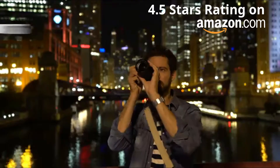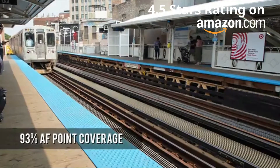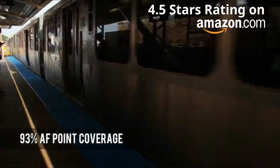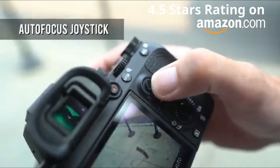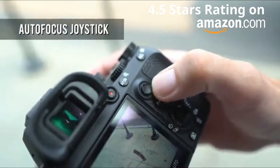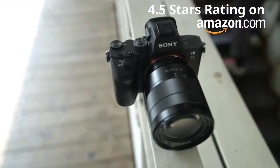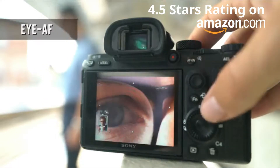The a7 III can shoot continuously at 10 frames per second, and its advanced autofocus system is capable of accurately tracking moving subjects across 93% of the frame. Manual AF point positioning is made easier by a dedicated joystick on the rear of the camera. It also features Eye AF, which can pinpoint and precisely focus on your subject's eyes — extremely useful for portraiture.